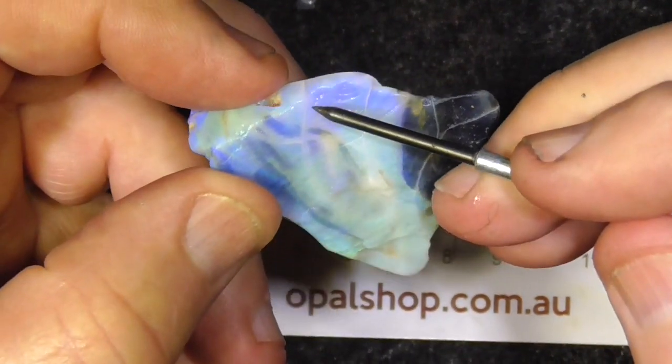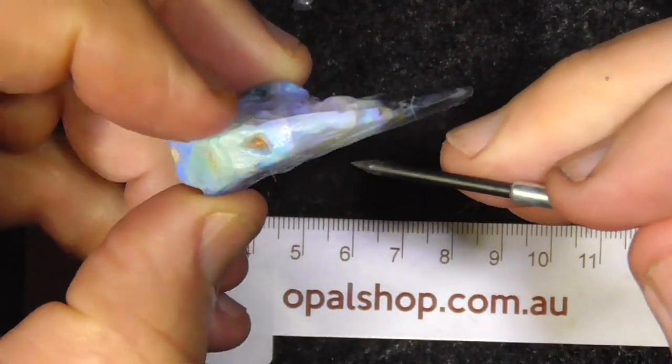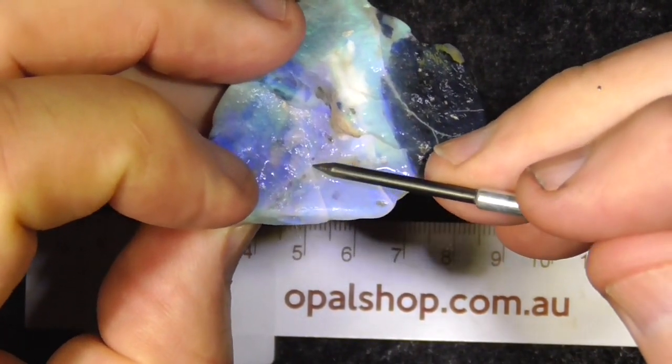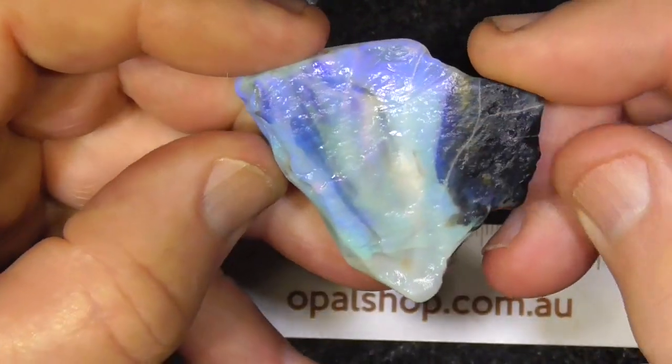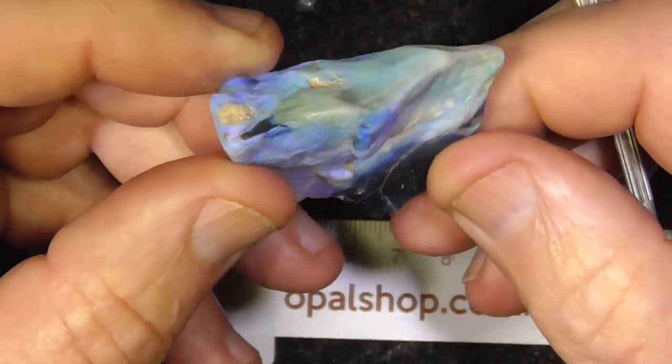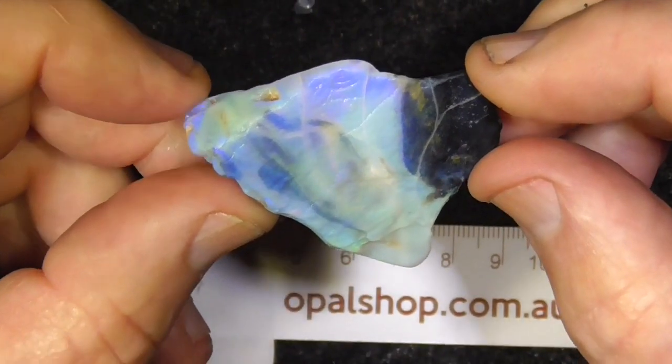They look like cracks but they've been refilled with opal, so it's a fairly solid piece. Should carve a nice interesting pendant or as a specimen.